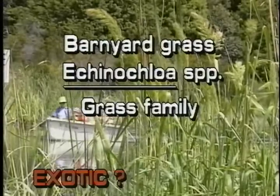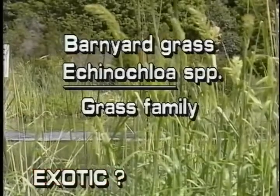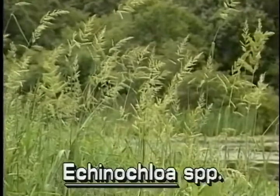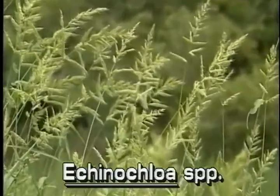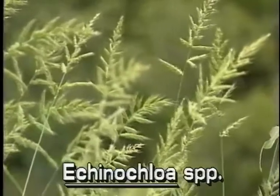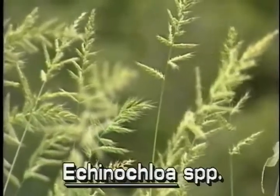Barnyard Grass, Echinochloa species. Some species of barnyard grass are not native to Florida. There are about 35 species of Echinochloa, 15 of which are aquatic. Some are cultivated for grain, some are serious weeds. Barnyard grass is found throughout the world. In Florida, thick stands may be found in the margins of lakes and marshes and along roadsides.